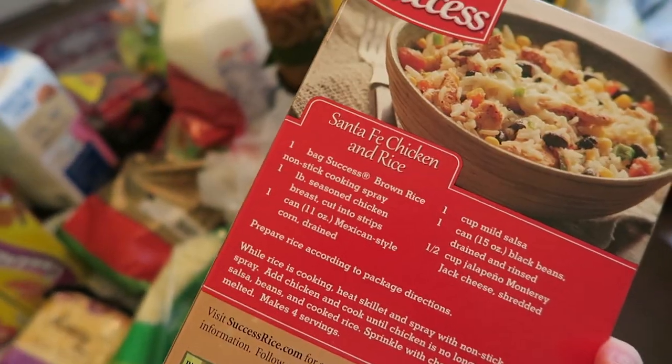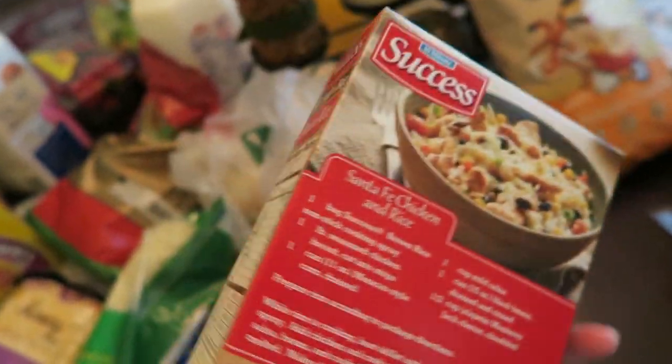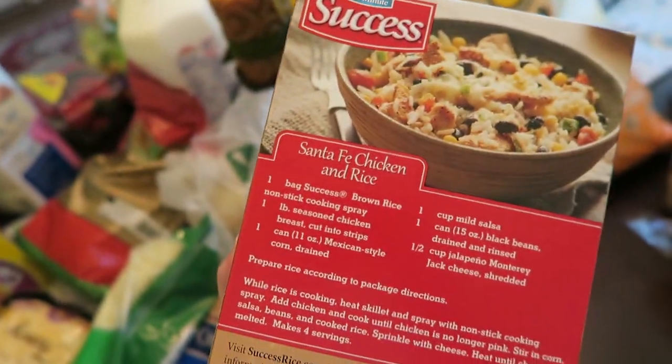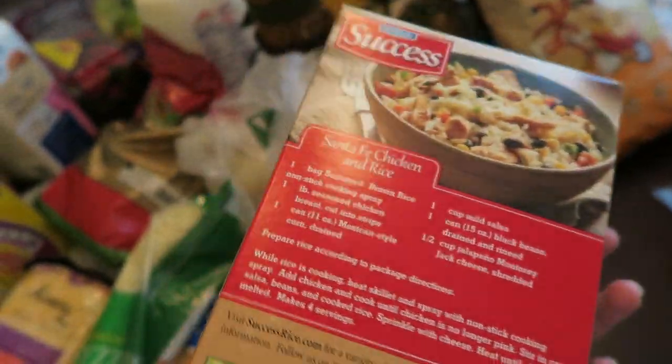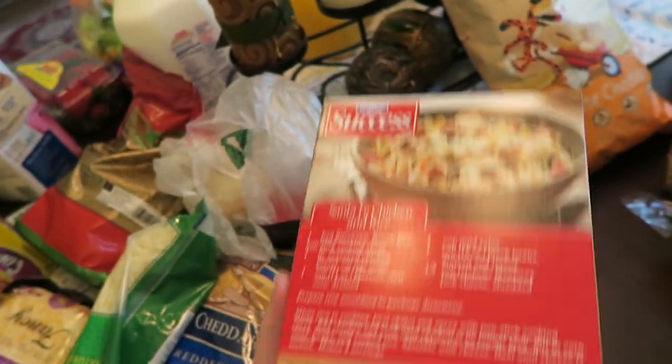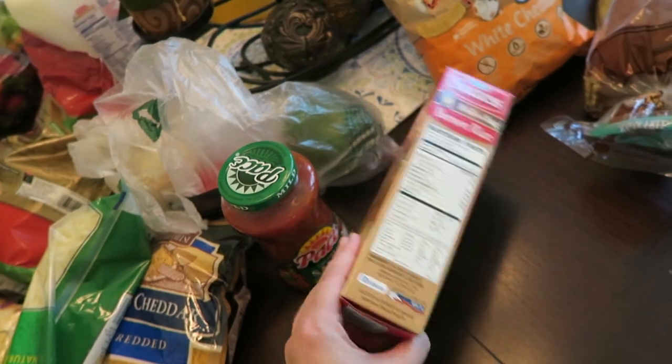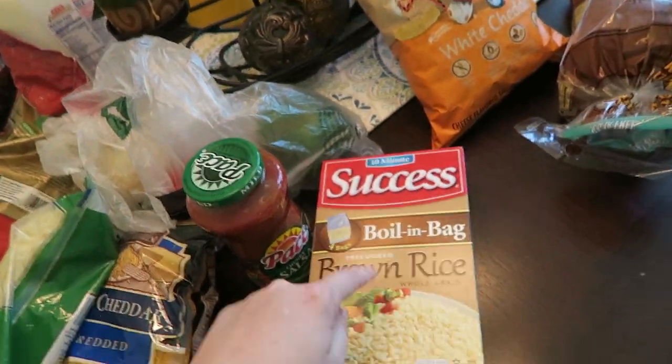I actually buy brown rice that's made locally, and I still buy it and try to use that — I love supporting the group that has it — but this boil-in-a-bag is so convenient. One bag makes two servings, so it's perfect for meals where Kyle and I are not eating exactly the same as the kids, or if it's just us, or just me. I've been really loving that.